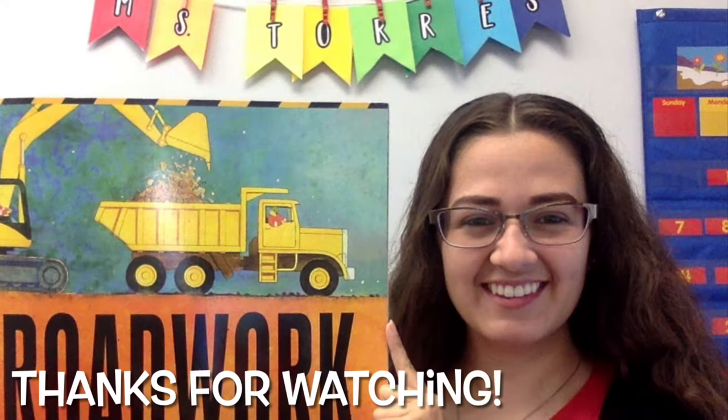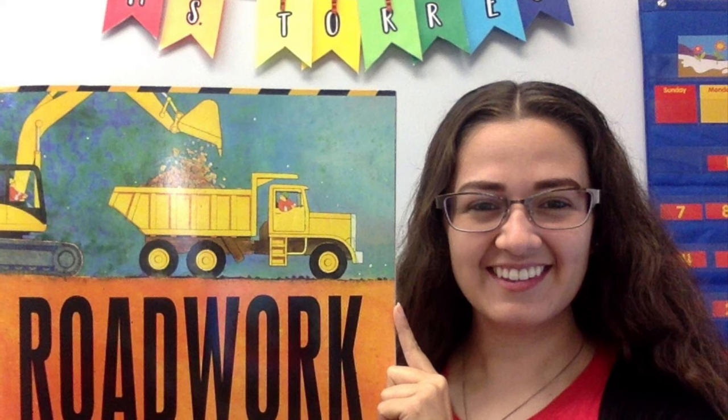Thank you for watching. You can check the description below for response-to-reading discussion questions if you want to practice your reading comprehension skills. Bye.